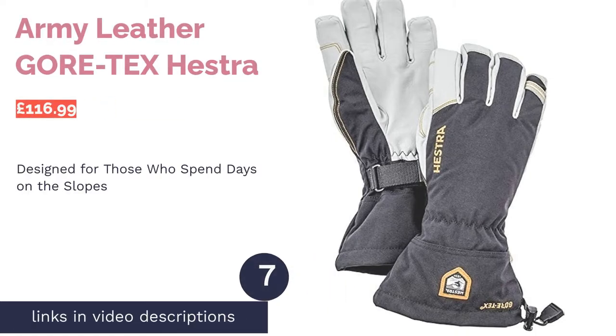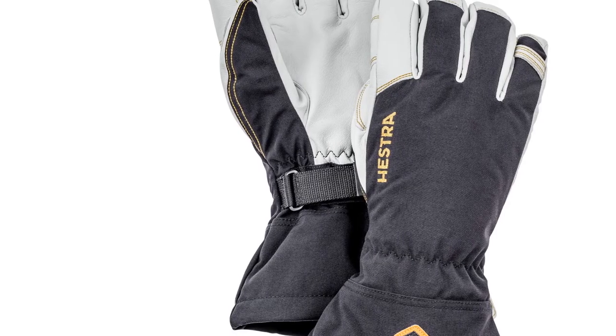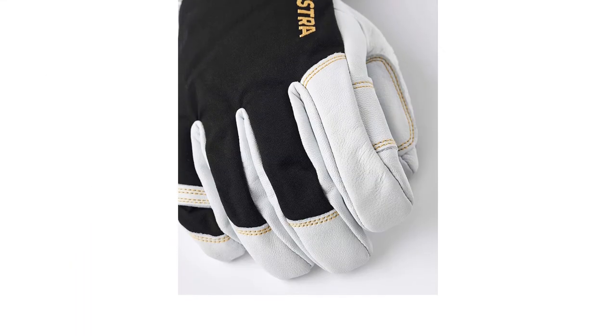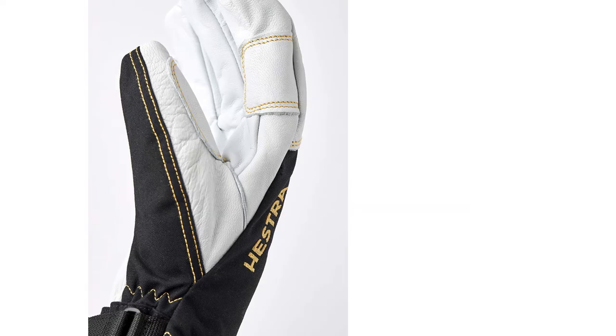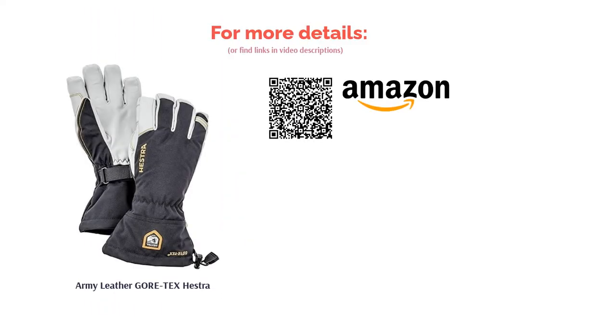The next product is the Army Leather Gore-Tex by Hestra. Adventurous, committed skiers will need more protection than those who've just started out. These gloves provide extra barriers against the cold weather and more extreme surfaces, and have been designed for those who spend a lot of time on the slopes — ski instructors and guides, for example — so they're incredibly durable. Four expertly crafted layers come together to make a glove that's windproof and waterproof but still ultra-breathable. Since they're made for all genders and hand sizes, everyone can experience the wonders of a Hestra glove.